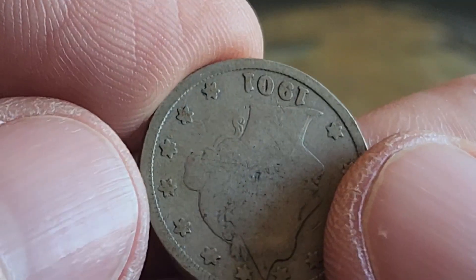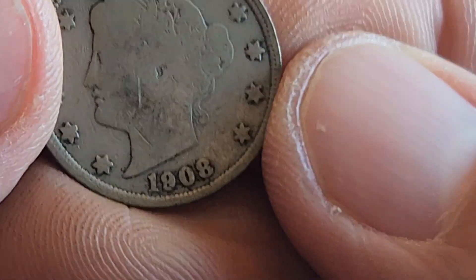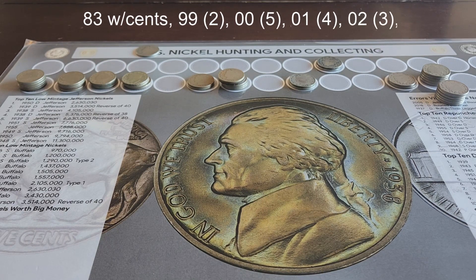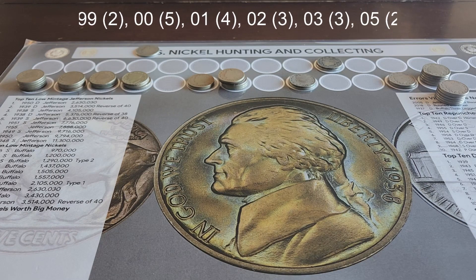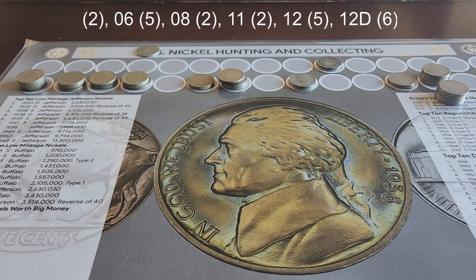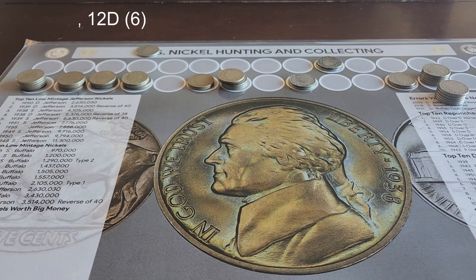I got here an 01, another 01, that's an 02. In the last several of this hunt we've got an 01, an 06 in the last one, and an 08. Back in a minute to show the breakdown of the years. Here are today's results: we have an 83 with cents, 2 99s, 5 1900s, 4 01s, 3 02s, 3 03s, 2 05s, 5 06s, 2 08s, 2 11s, 5 12s, and 6 12Ds. Back in a minute, see what goes in the book.